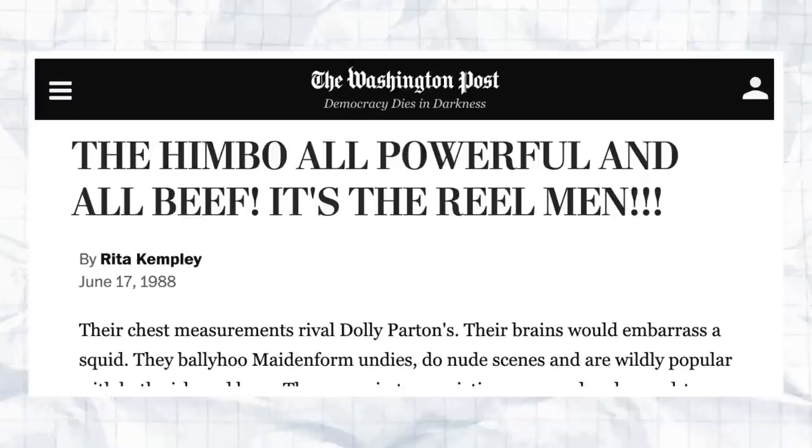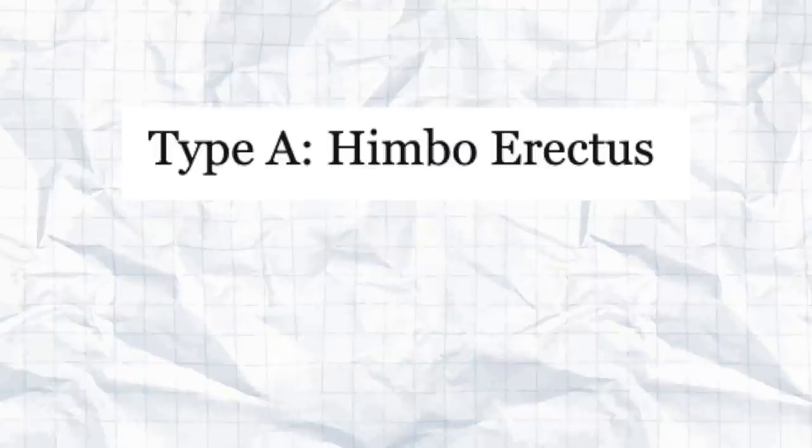That's something to say about how language use is based on current social understanding. Himbo as we know it today was first coined in 1988 in an article by Rita Kempley for the Washington Post, titled — and I think it's in all caps — 'THE HIMBO: All-Powerful and All-Beef.' It's about men as they exist within the realm of film. This article is a super fun read, it's fantastic and hilarious, and as always my sources are linked in the description. Kempley goes on to describe two different types of himbos.